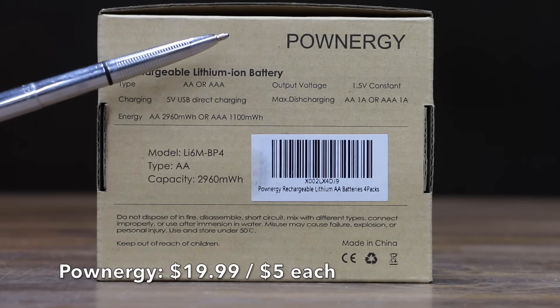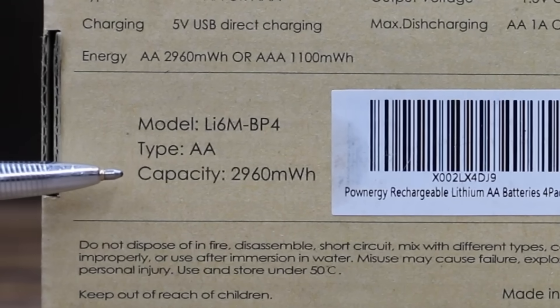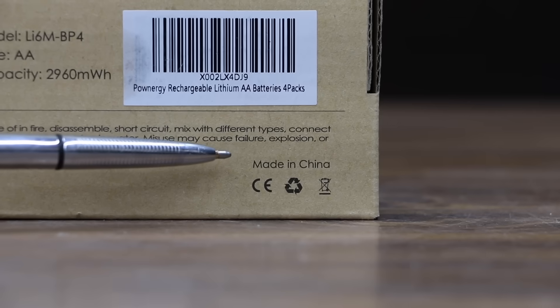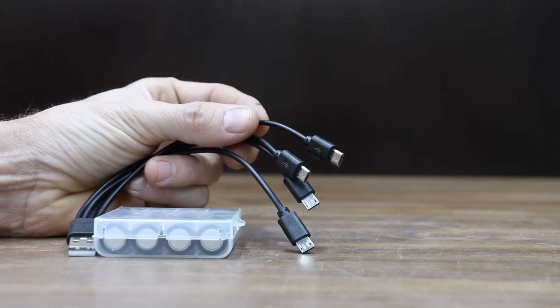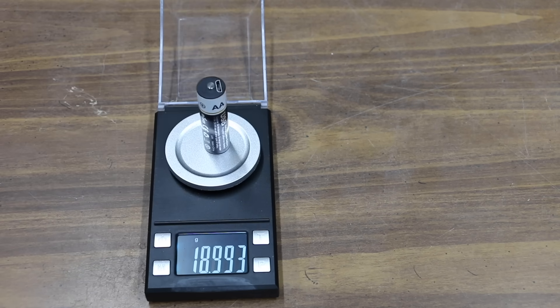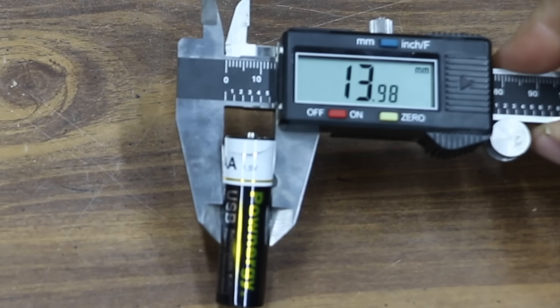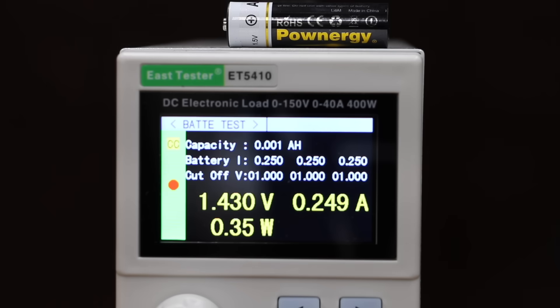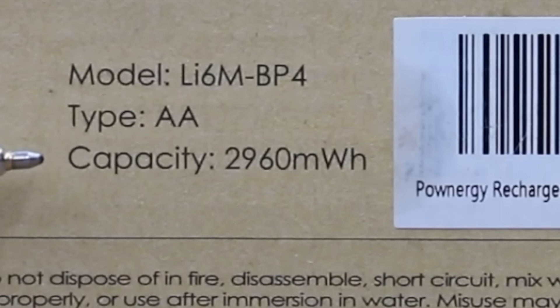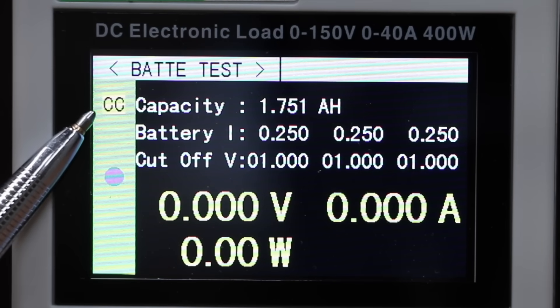At $19.99 for four batteries, or $5 each, is the Ponergy brand — 5-volt USB direct charging, rated at 2,960 milliwatt hours, made in China. All four batteries can be charged at once, with a solid red LED indicating charging. The Ponergy is the heaviest lithium battery yet at 18.97 grams and has a diameter of 13.98 mm. The 250 milliamp load caused the voltage to drop to 1.43, the best yet. It was rated for 1,973 milliamp hours and actually produced 1,751, taking the lead from Opic Plus.